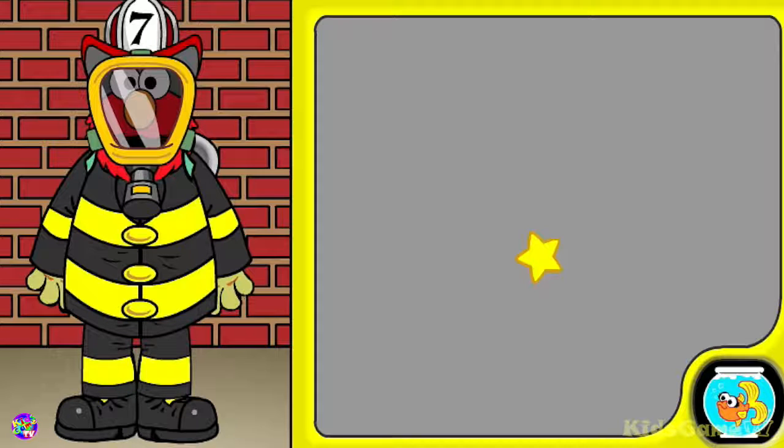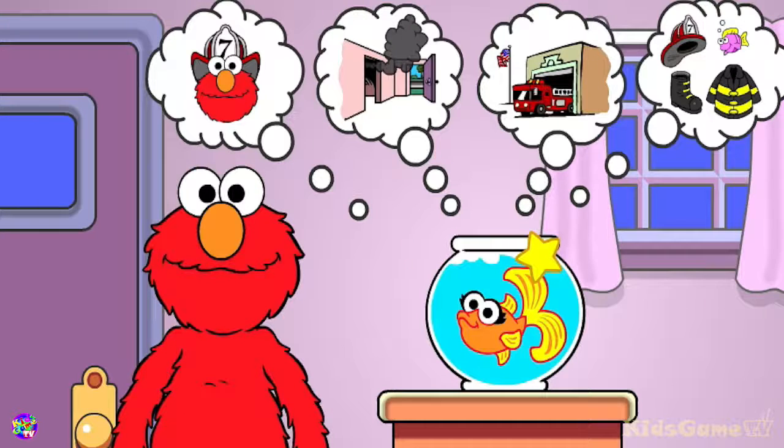Wow, you know how a firefighter should dress. Great job! Now choose another fire safety game to play.